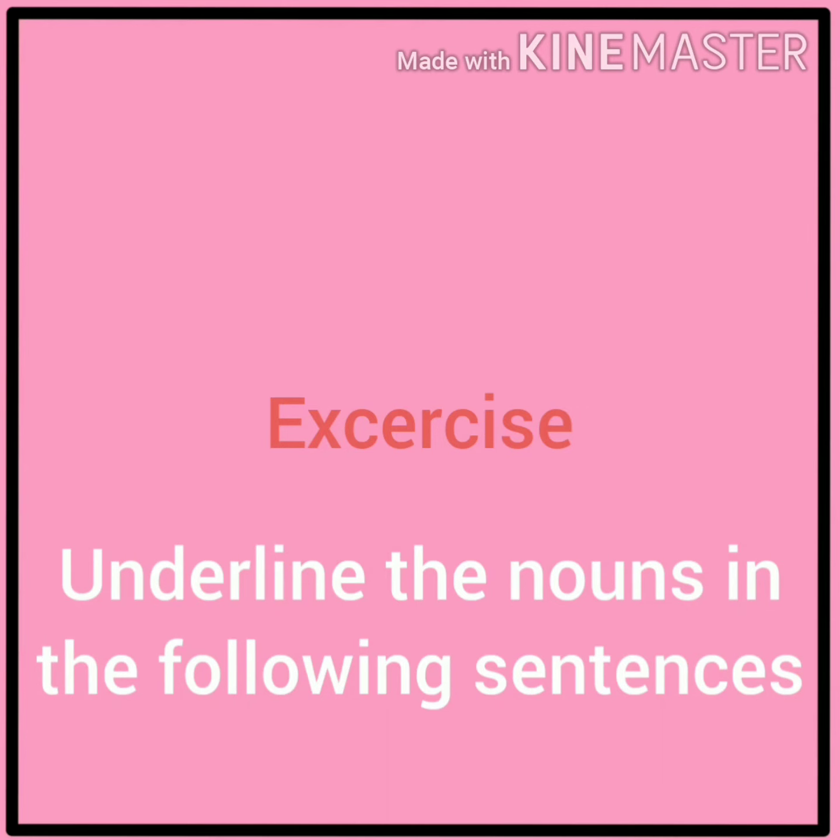Now we will do some exercises about nouns. Exercise 1: Underline the nouns in the following sentences.